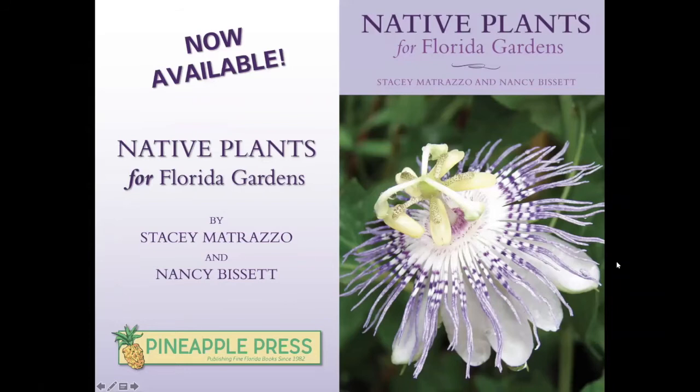Check out our website — I'll give you the URL again at the end of the presentation. We'd like to encourage anyone who finds our programs valuable to consider becoming a member, making a donation, or purchasing that state wildflower license plate. I'm here today to talk to you about our new book, which I co-wrote with Nancy Bissett. Nancy is a member of our board of directors and co-owner of The Natives, a native plant nursery and landscape design firm in Davenport, central Florida.